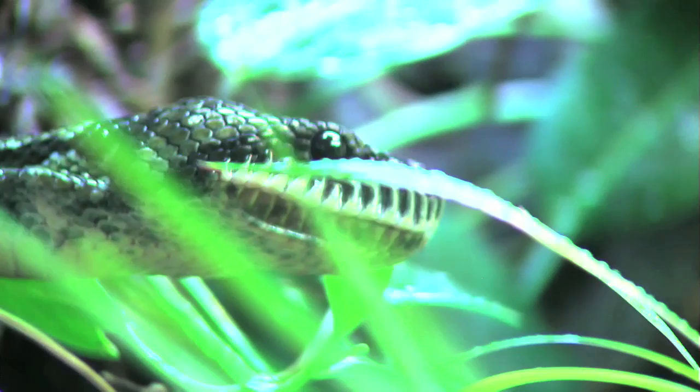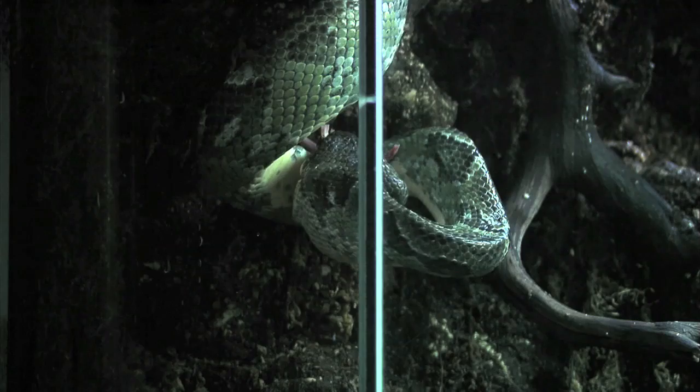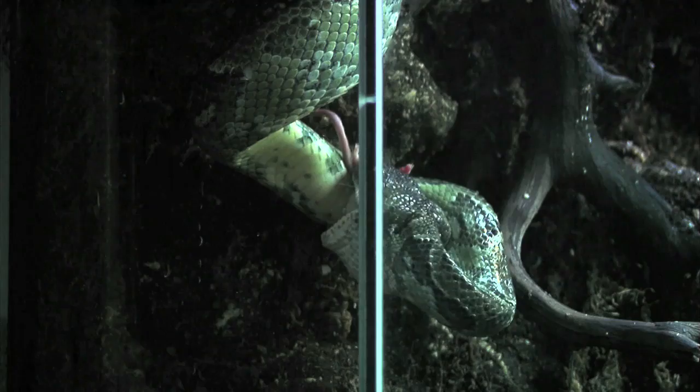One of Nicole's jobs is feeding the snakes. We always feed them frozen thawed prey — it's just healthier and safer for the snakes. And it's exciting. It's very quick. Some people get scared just because snakes striking isn't something you can stand calmly and watch without flinching at least a little bit. But it's an exciting time.